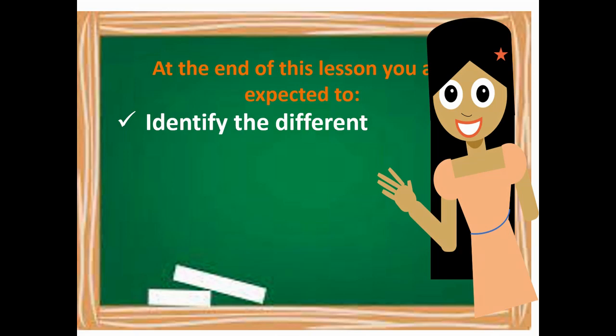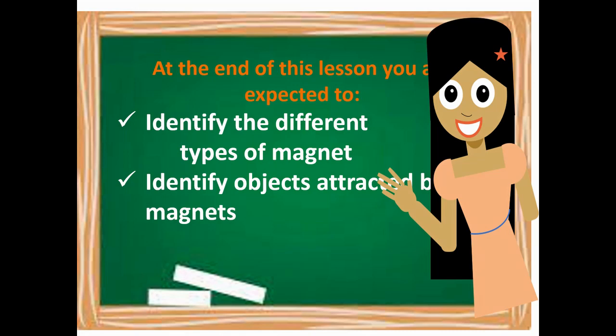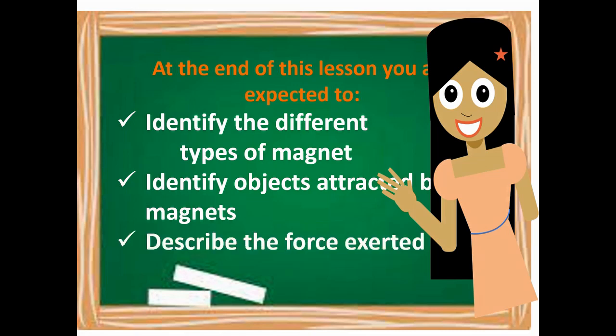At the end of this lesson, we are expected to: first, identify the different types of magnets; second, identify objects attracted by magnets; and last, describe the force exerted by magnets.